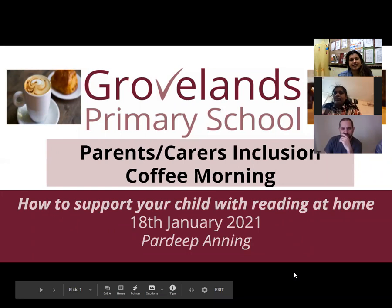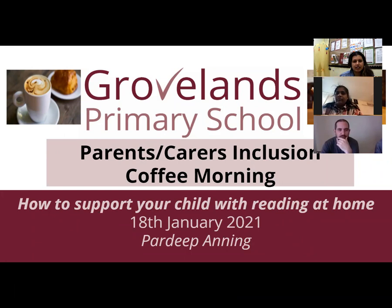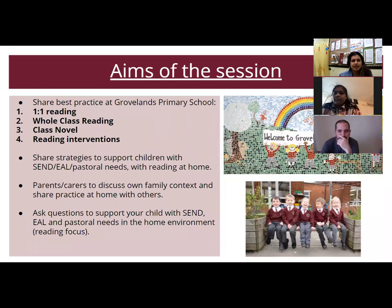Hi, I've just recorded this session for other people to watch back. Today's session is how to support your child with reading at home. The aims are to talk about best practice at Grosvenor: one-to-one reading, whole class reading, the class novel, and additional reading interventions. We'll also share strategies to support children with SEND, English as an additional language, or pastoral needs, and discuss your own family context and best practice at home.